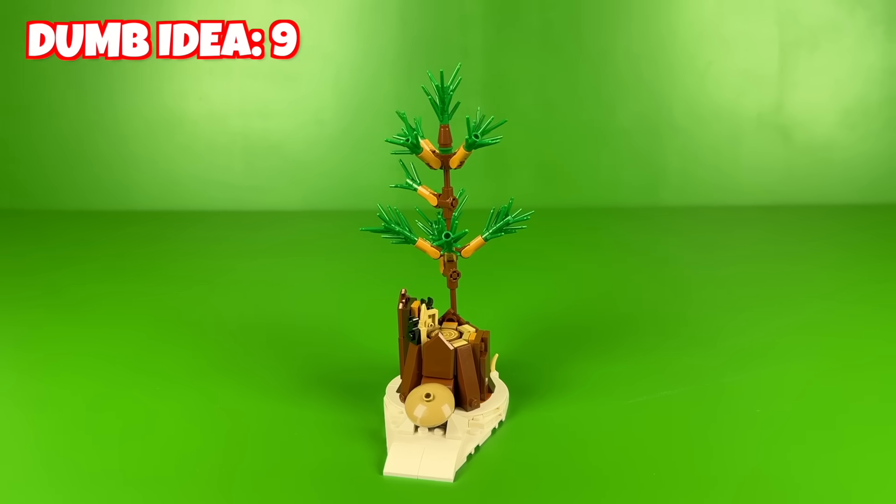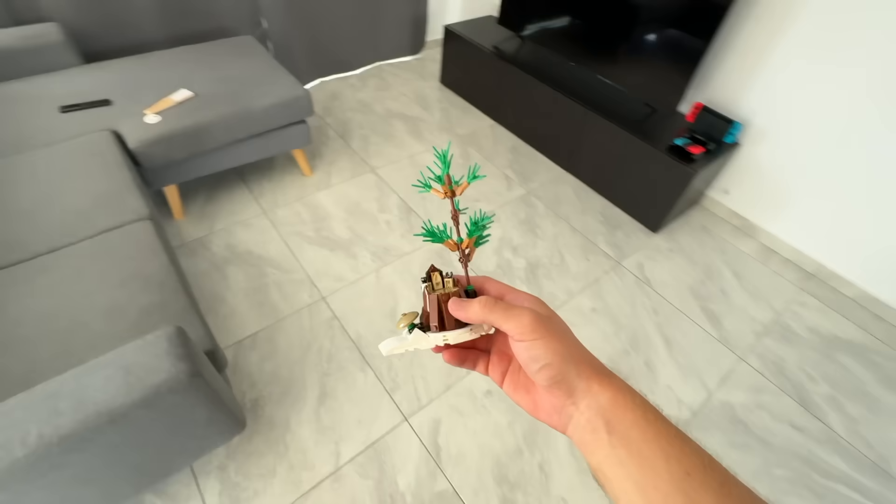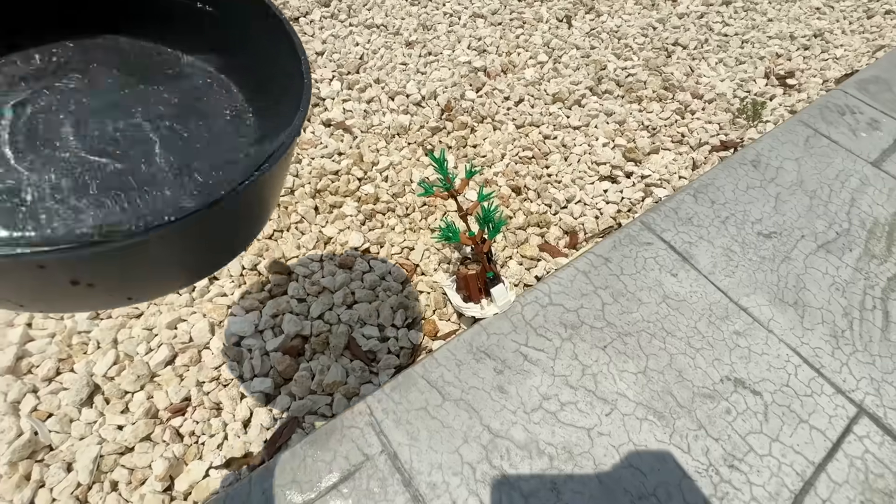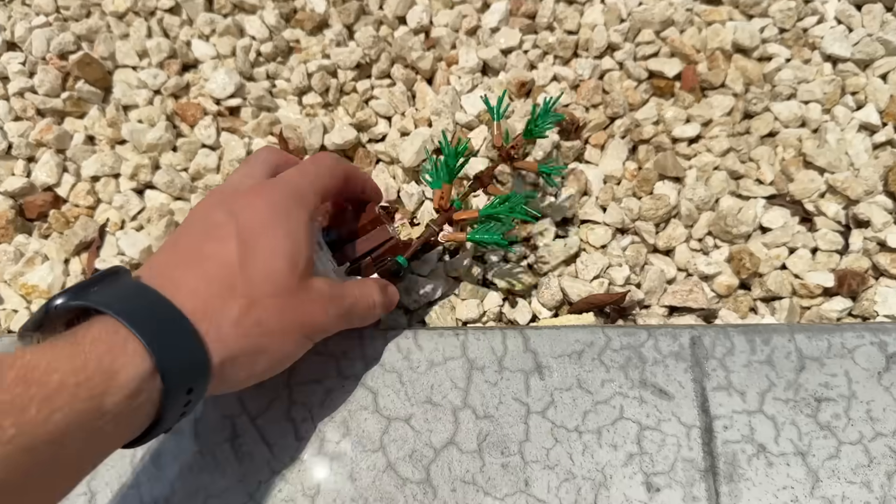Or if you prefer plants, you can also build this little tree instead and pretend it's an actual plant in your garden. This is a dumb idea though, because the sun and the weather will probably damage the pieces over time. And if you try to water it like any other plant, it will just fall apart.